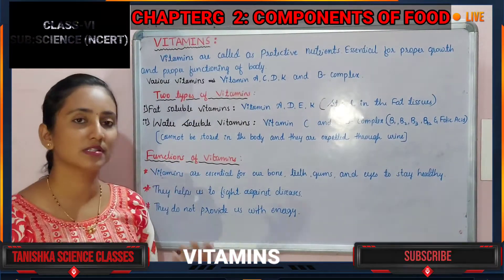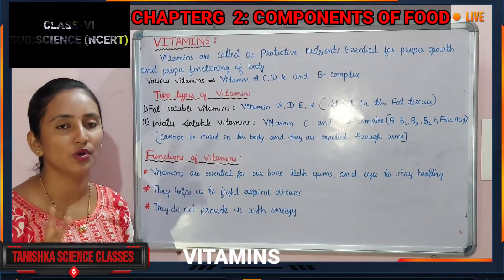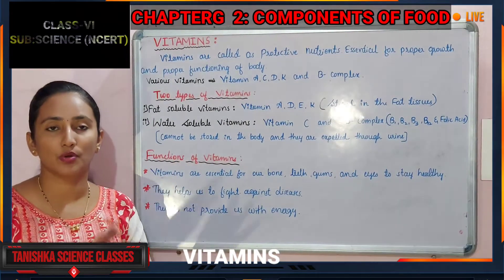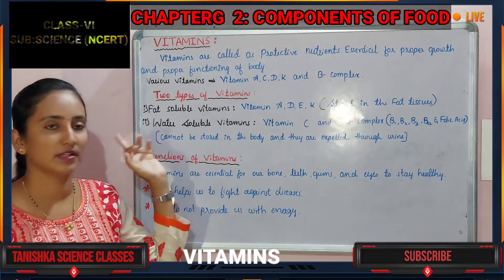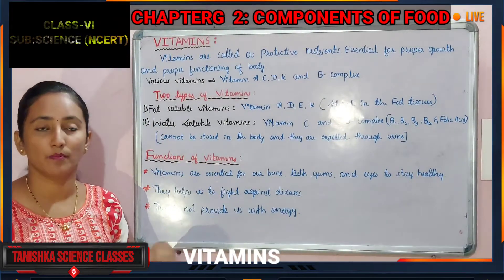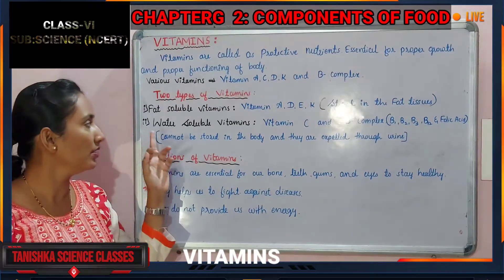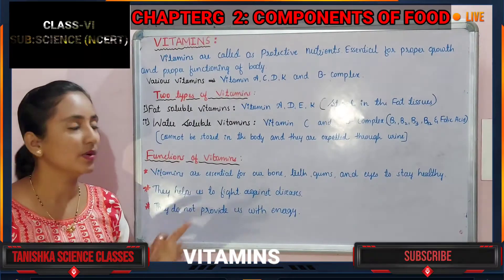Vitamins are divided into two main types: fat soluble vitamins and water soluble vitamins. Some vitamins dissolve in fats and some dissolve in water. Based on this property of dissolution, vitamins are classified into these two types.